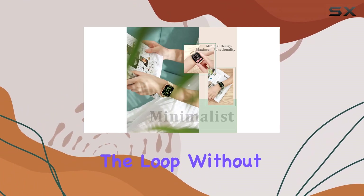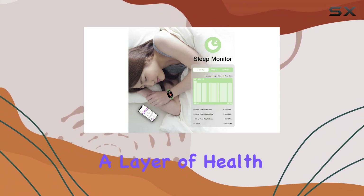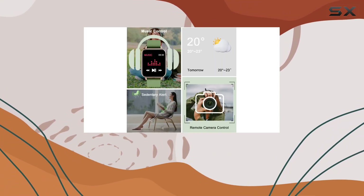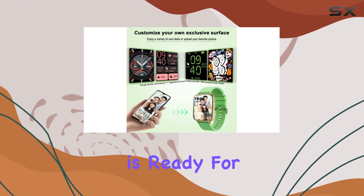The compatibility with various apps ensures you stay in the loop without constantly checking your phone. The sleep monitor feature adds a layer of health tracking, giving you insights into your sleep patterns. And with IP68 waterproofing, this smartwatch is ready for any adventure, rain or shine.